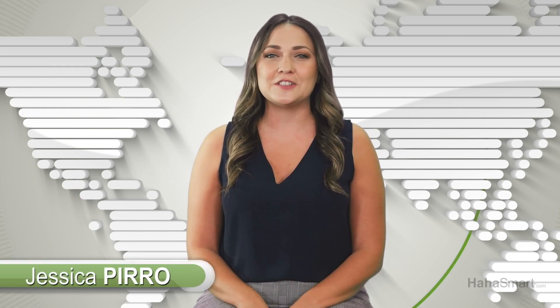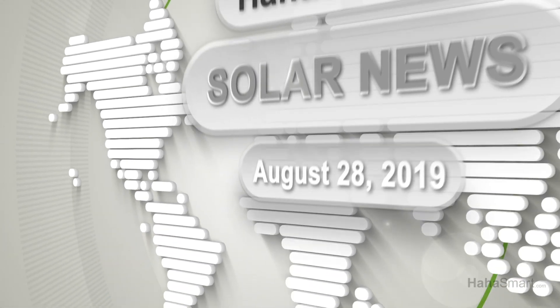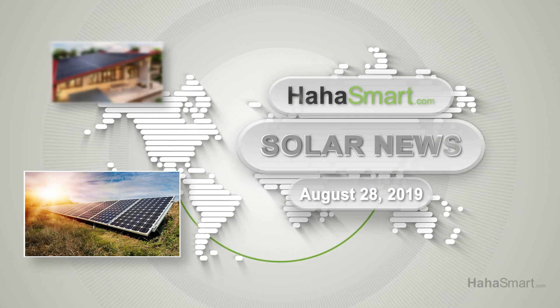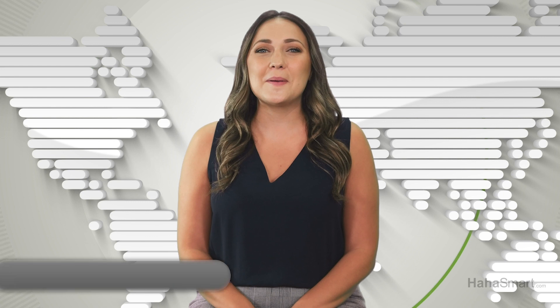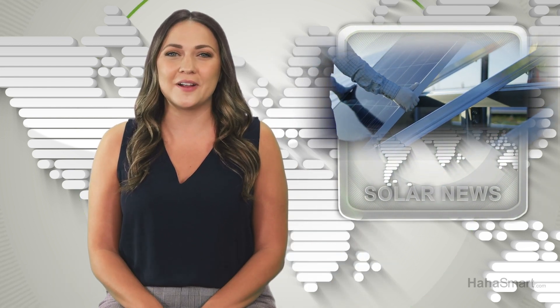Coming up on HaHaSmart Solar News, Longy and Qcells launch new products. Welcome back to HaHaSmart Solar News. The solar power industry has new products hitting the market.